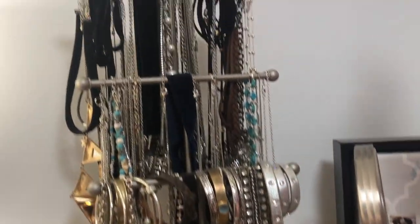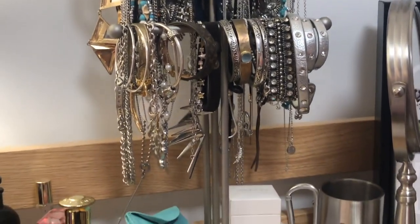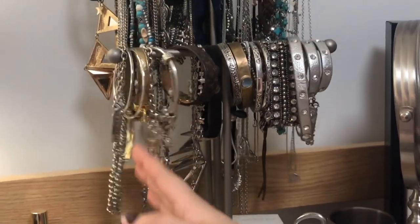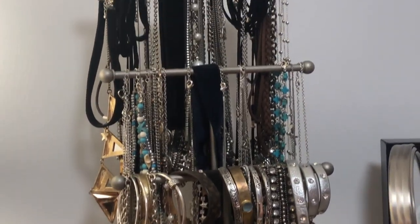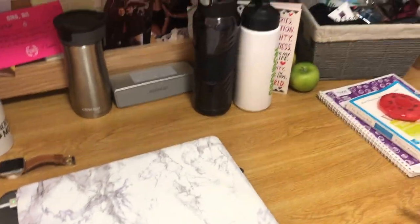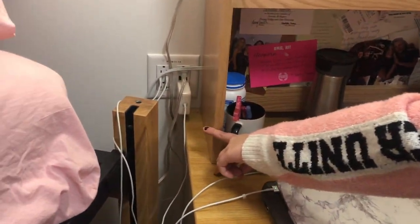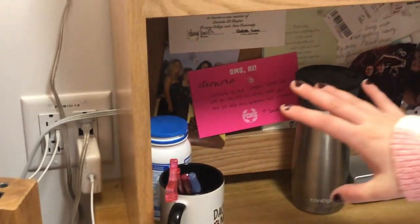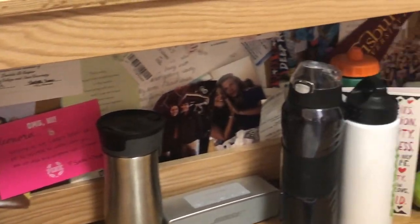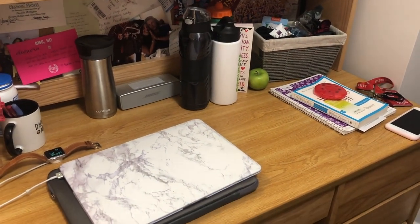I decided to put all of my jewelry up like that because it makes it easier to choose what you want to wear when you're in a rush, instead of just digging into a bag full of jewelry. I always try to keep my desk kind of organized. Here is my laptop, I have all of my chargers always plugged in right near it, and then I put some pictures, letters, and other motivational cards all in front of me so that when I study, I can look at them and get motivated.